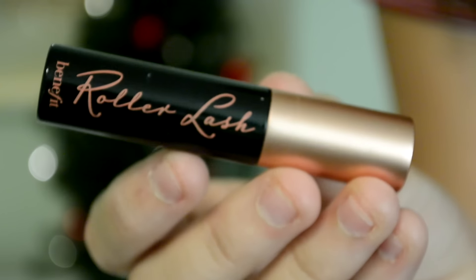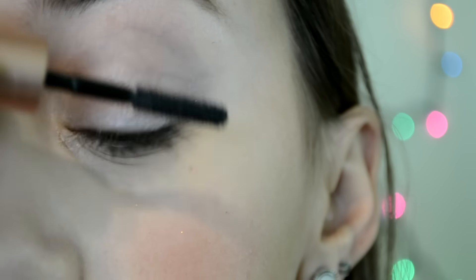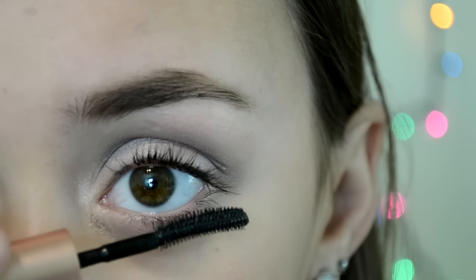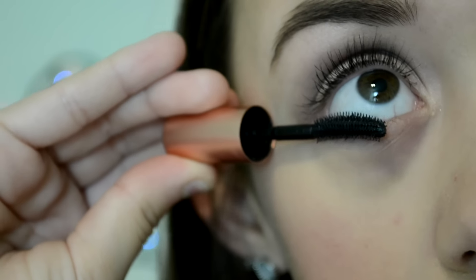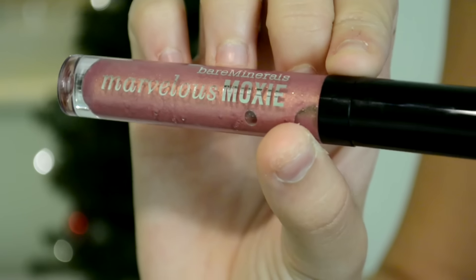Now I'm just going to be taking the Benefit Roller Lash Mascara and applying it all over my lashes. I feel this is the best mascara for lengthening your lashes because it makes them look super long, so I definitely recommend it. The last product is the Bare Minerals Marvelous Moxie Lip Gloss, and that is the finished makeup look.